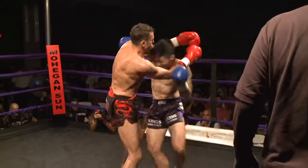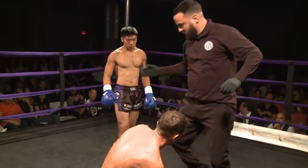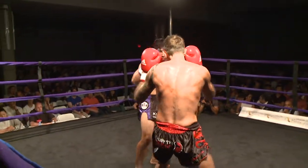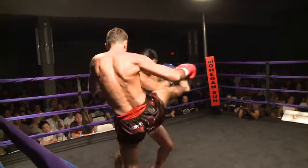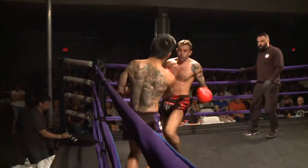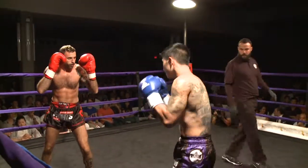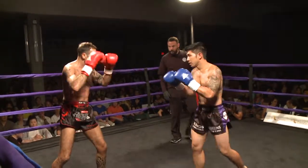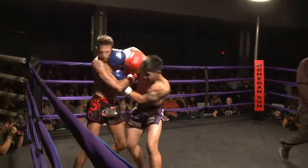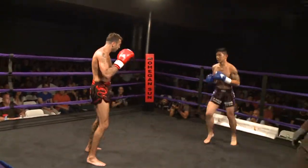Nice speed from both guys, good parry and attack by Henry Lee. Henry Lee in the southpaw stance in the blue and black, Carl Gieda in the red and black. Big left hand, big left hand.